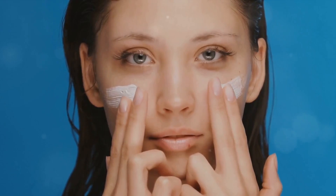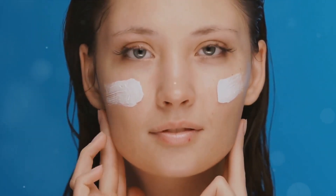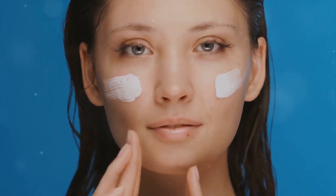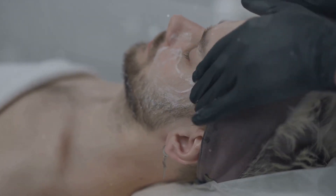And last but not least, we have combination skin, which as the name suggests, is a combination of two or more of the above skin types. Typically, someone with combination skin might have an oily T-zone — that's the forehead, nose, and chin — and drier cheeks. It's like getting the best, or sometimes the trickiest, of both worlds.